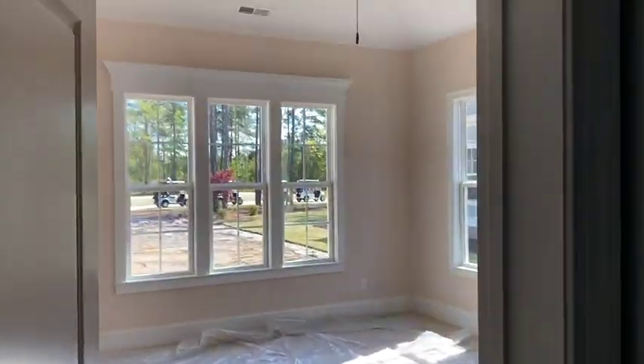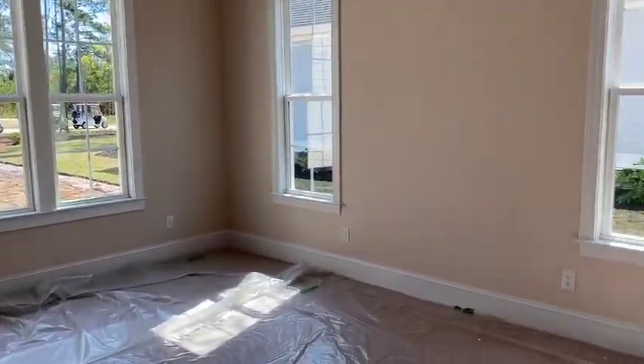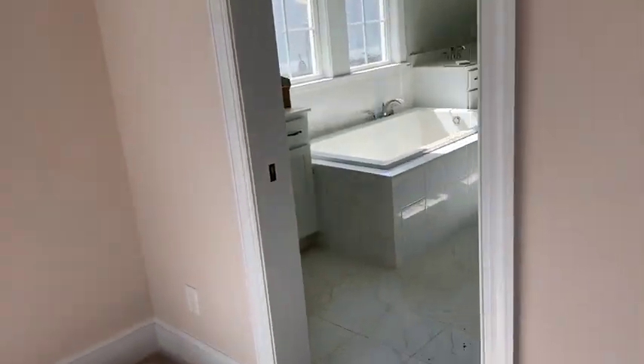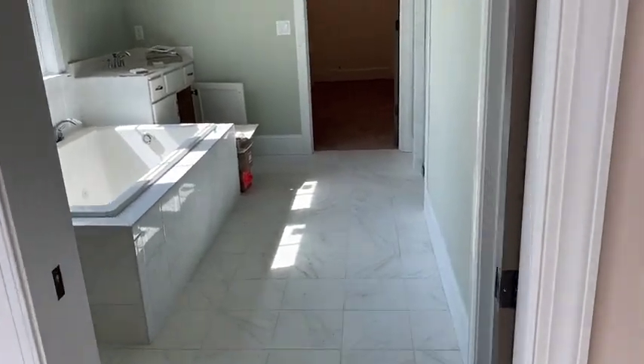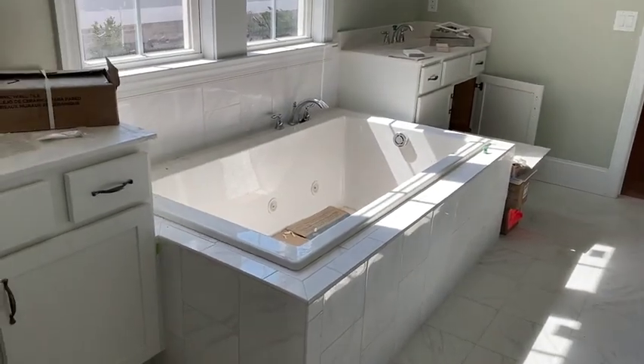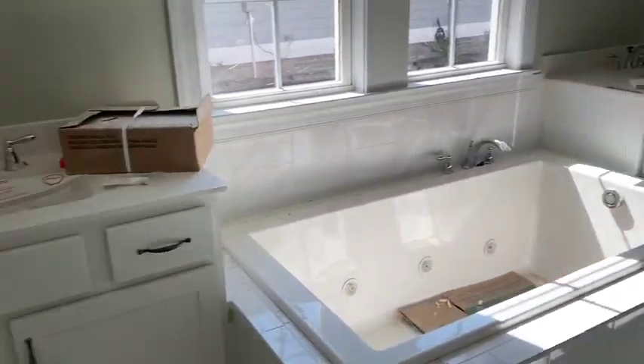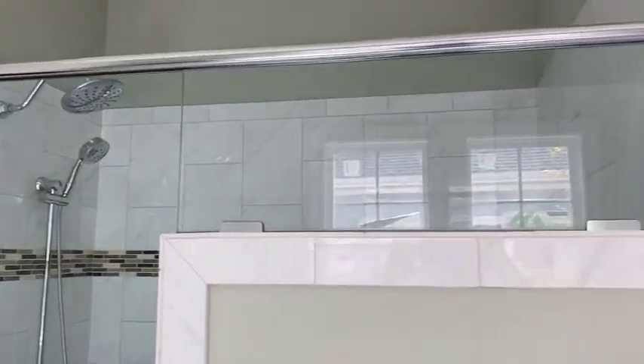And the master suite has 12-foot ceilings in here. They personalized their master to have this big Jacuzzi tub, which is beautiful, and they still have a beautiful shower as well.